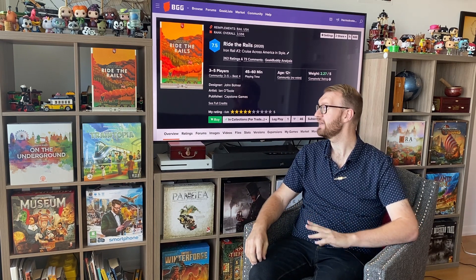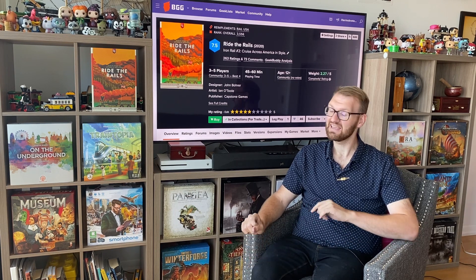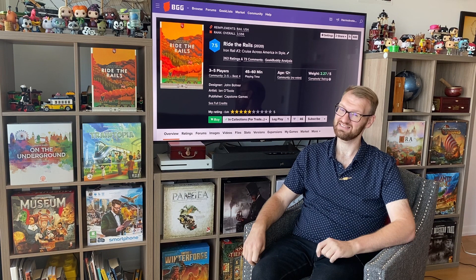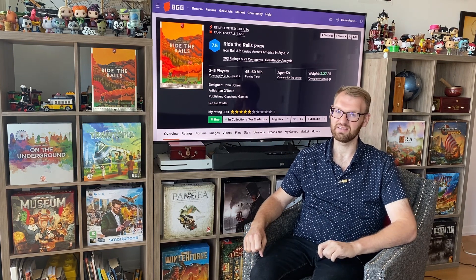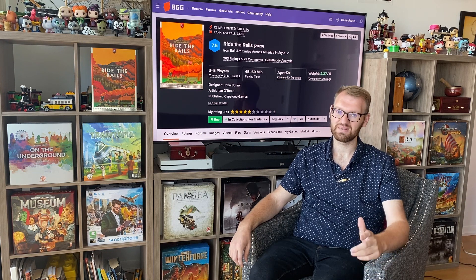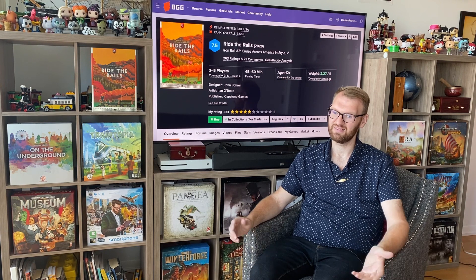I did like this one better than Irish Gauge. However, I still like Age of Steam way better, so this one's not going to stay in my collection. I don't even think I'm going to bother getting the third in the Iron Rails series, because two out of three haven't really hit the spot for me.